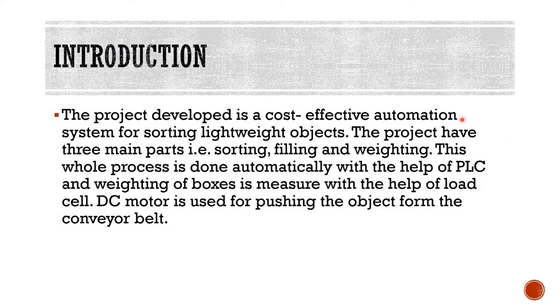This project is a cost-effective automation system for sorting lightweight objects, and it has three main parts: number one is sorting, second is filling, and third is weighing. The whole process is done automatically with the help of PLC, which is the programmable logic controller. The weighing of the boxes is measured by the load cell, and we use DC motors and actuators to push the object from the conveyor belt.